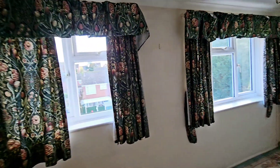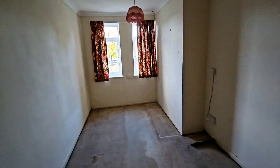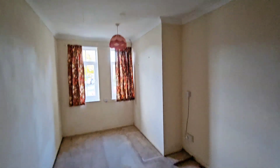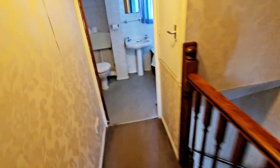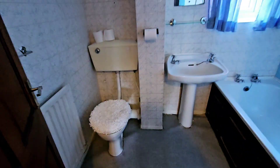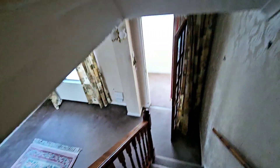We've got two bedrooms — a nice light room. Both bedrooms are doubles, so you've got lots of space. And then you've got the bathroom. It really does give you the opportunity to put your own stamp on the property.